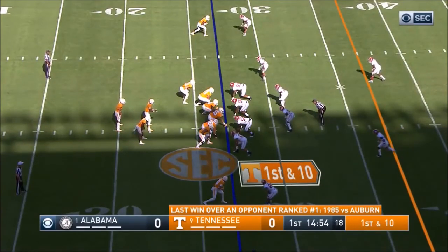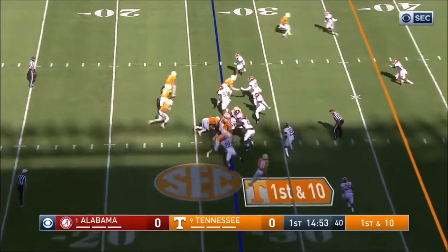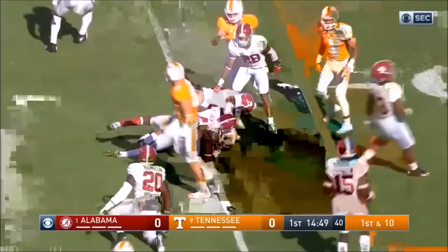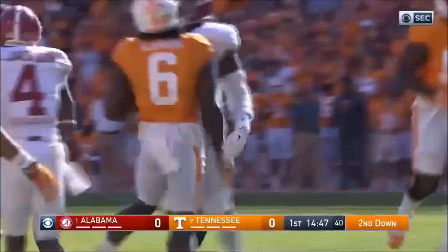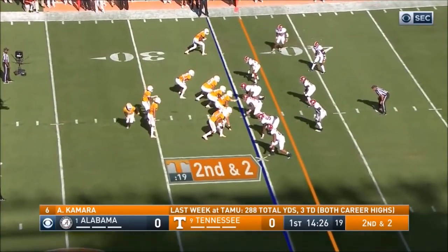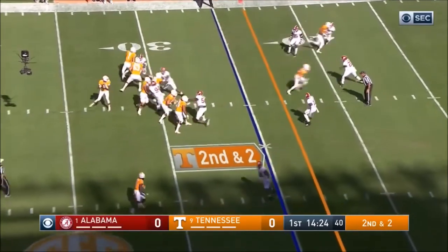Camara in the backfield — not a surprise. Straight to the left, it's Camara, and a nice first down gain out to the 30. Last week with an undisclosed injury, and Camara just had a brilliant game.